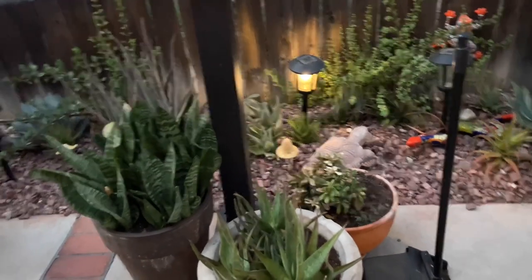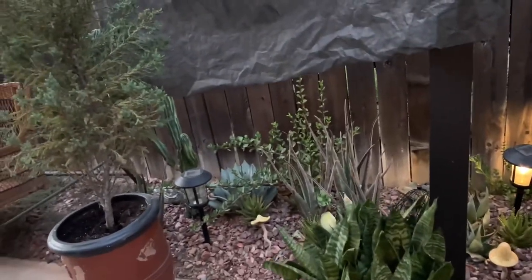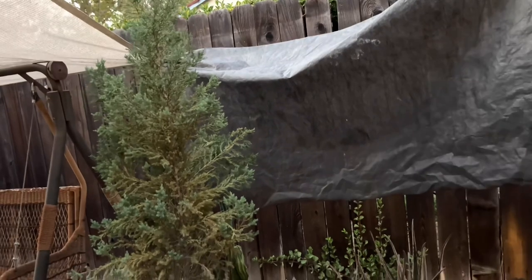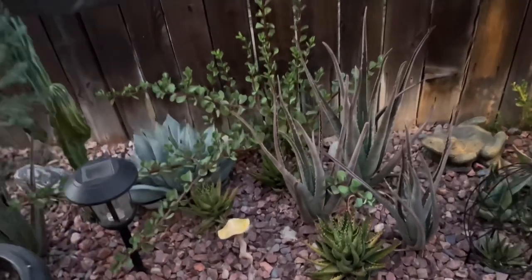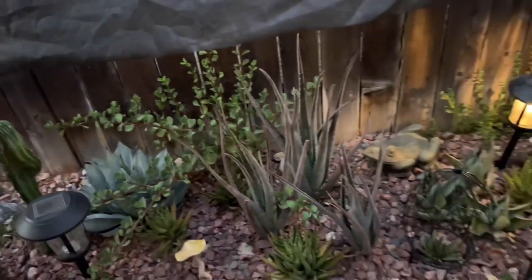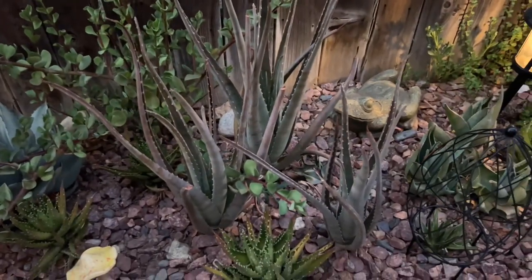Hi everyone, just wanted to bring you along really quick. It's dusk and it is so hot in the garden here in Southern California — temperatures of 104, 106, 108 even. I'm so scared for my plants, but as you can see, look at the aloe vera, they just closed up.